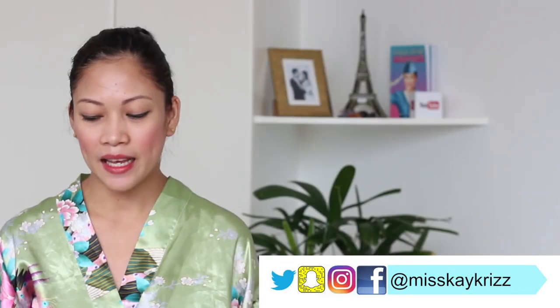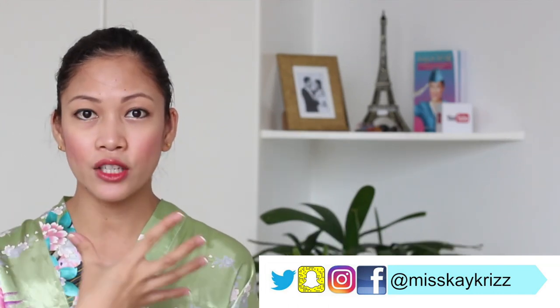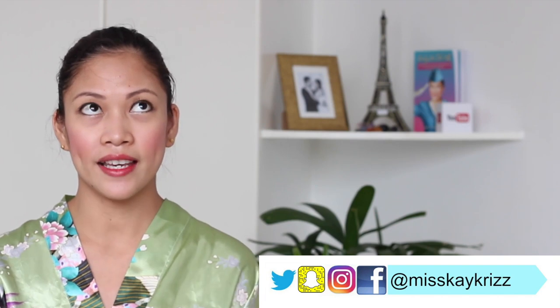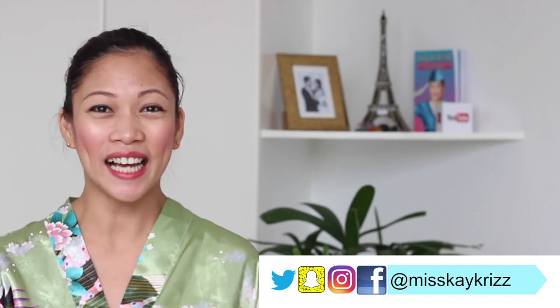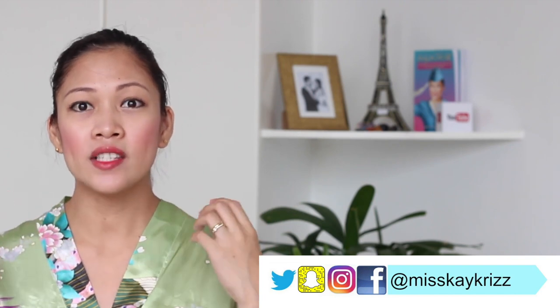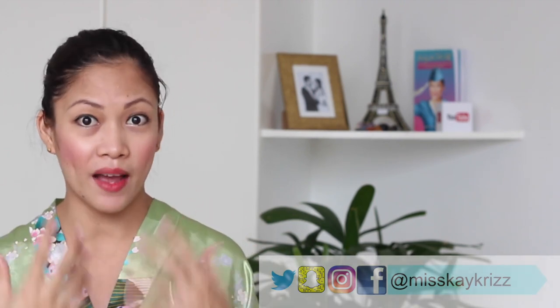Just a disclaimer — my skin is actually acne-prone, sensitive, and dry skin. I know that's a lot. So basically I have dry skin, I'm sensitive, and also I'm acne-prone.